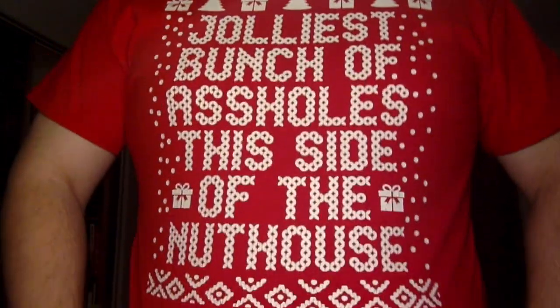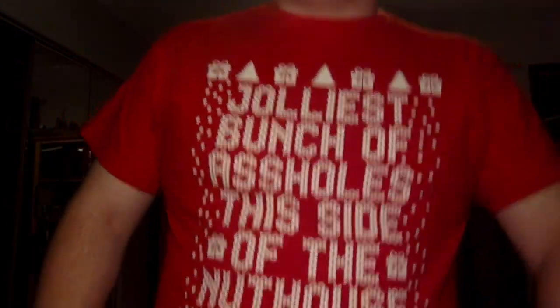Howdy folks, this is a little impromptu video. It is Thanksgiving as we speak and I'm all ready to engorge myself on the great food that is being prepared. As you can see, I've got a little bit of a holiday shirt on — 'the jolliest bunch of assholes this side of the nuthouse' — National Lampoon's Christmas Story. But that's not what this video is about. I got a package yesterday from Witch Baby Soap, and that must mean it is my spell box for the winter season.